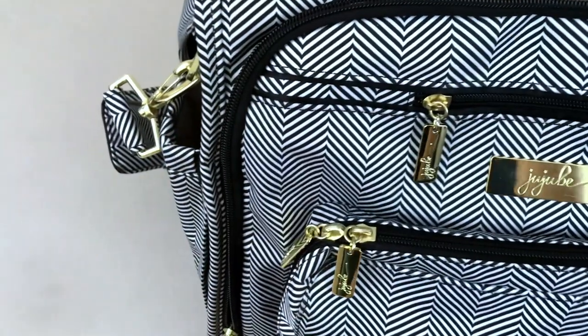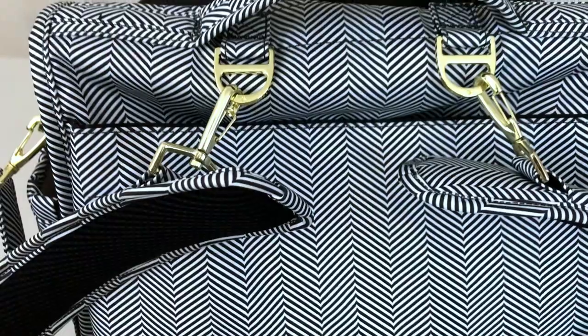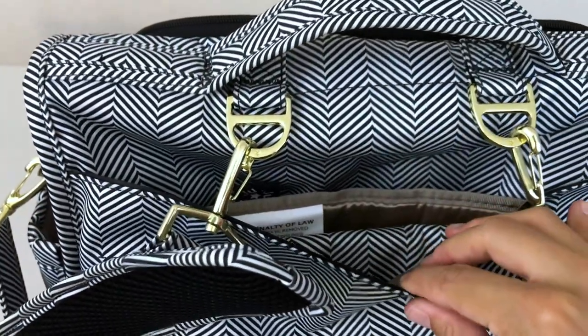Starting on the inside, you'll see three zippered compartments as well as four regular pockets that are pretty wide and deep. And then on the outside of the bag, in the back, there is a pocket where you can put a changing pad and a few other things in there as well.